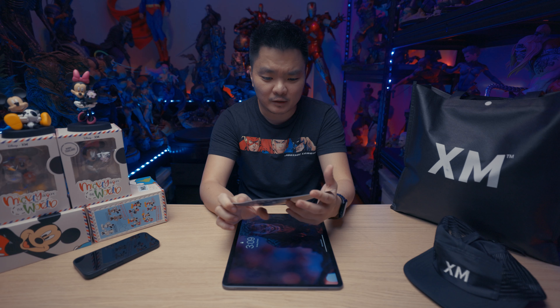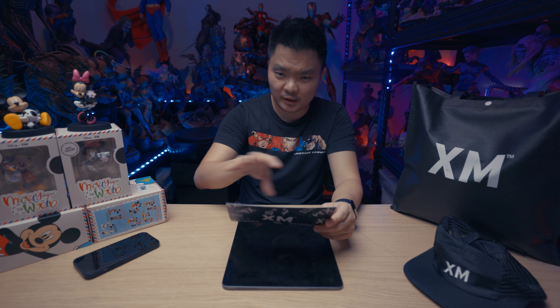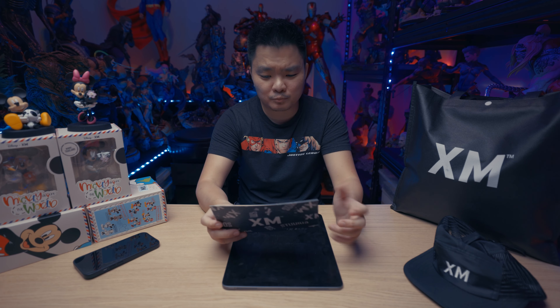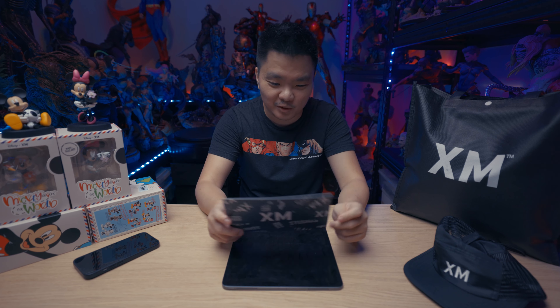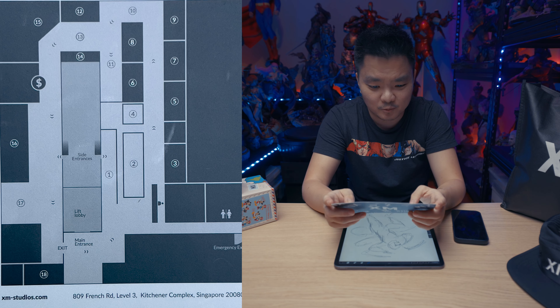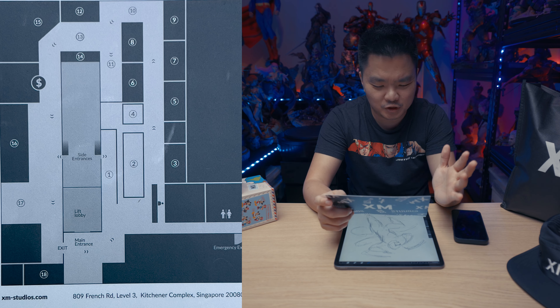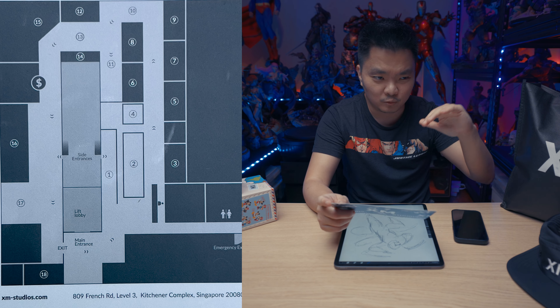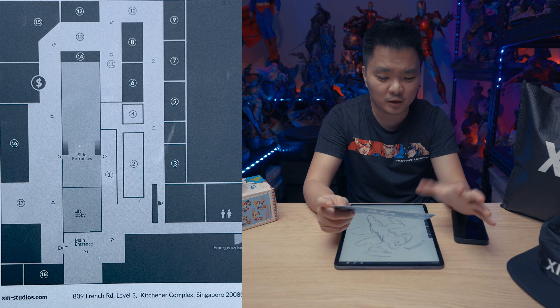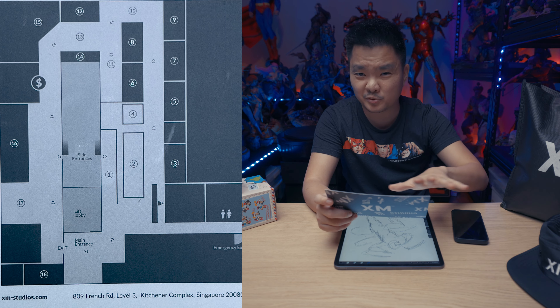At registration they put your phone in an envelope and give you some items including this map, which I'll be showing you. It covers where the pieces I really like are, and I was also surprised by the new ones — the crazy new ones. So let's get started with the map. Once you come in, it's more or less the registration area.